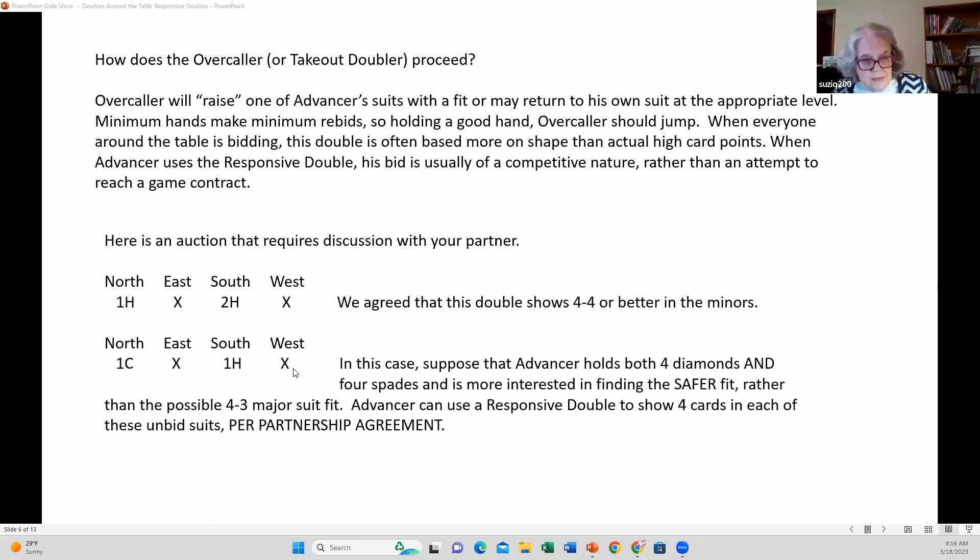If you have four spades, feel free to bid spades, because my double shows both four spades and four diamonds — the two unbid suits, four cards in them. If you don't have four diamonds, you're just going to bid one spade or whatever the strength of your hand dictates. This double can be used this way per partnership agreement. Otherwise, this double is not responsive, and what it means is up to you and your partner to decide.